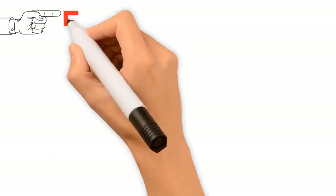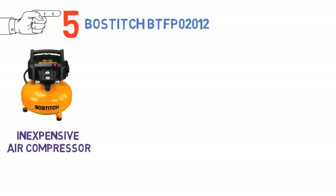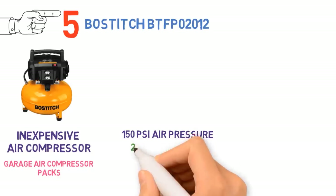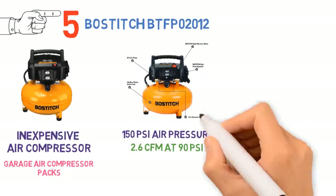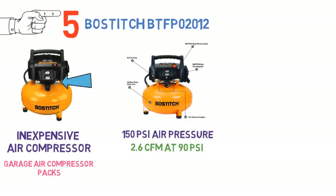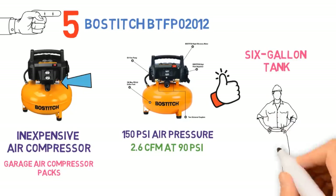At number 5 we have the Bostitch BTFP-02012. Users love this inexpensive air compressor from Bostitch. Although the small 10.5-amp motor might leave you skeptical, it is able to deliver up to 150 PSI maximum air pressure and has a flow rate of 2.6 CFM at 90 PSI for fast turnover. The compressor also has two output ports, so it is possible to use two air tools simultaneously. Users found it could easily handle most garage air tools, although the 6-gallon tank remains a limiting factor for contractors and industrial workers.